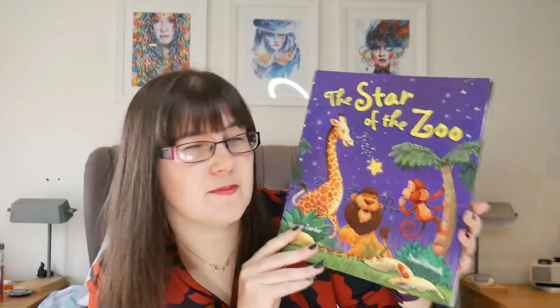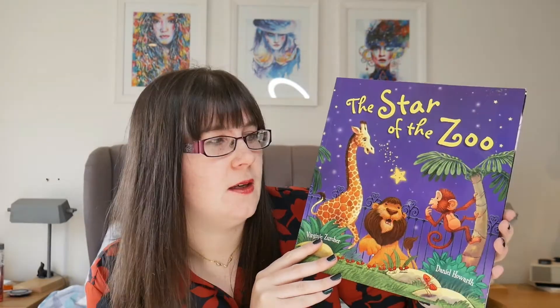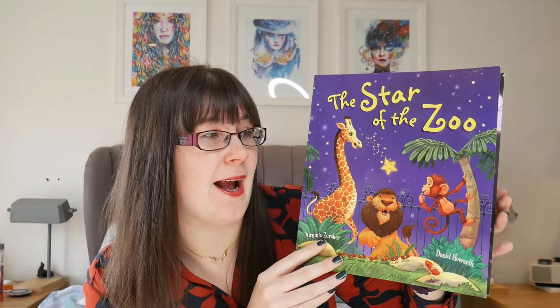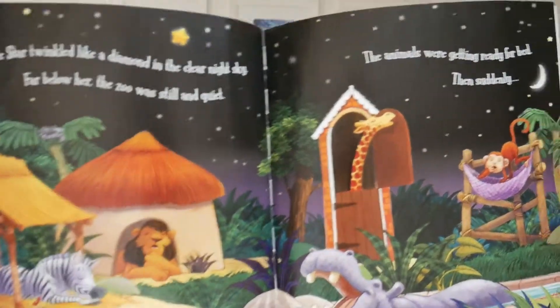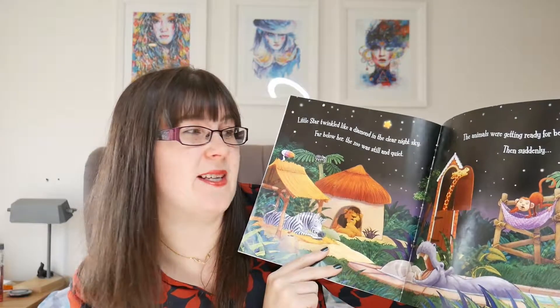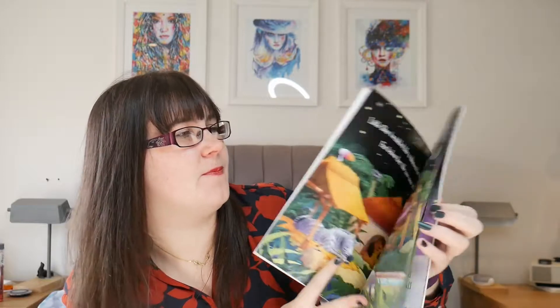Next we have 'The Star of the Zoo' by Virginie Zurcher and Daniel Haworth. Elian is obsessed with this book — we've had it for over a year now and he loves it. It's a cute story of a star falling out of the sky and all the animals in the zoo trying to put her back up. It's got really beautiful illustrations, and he loves to identify the animals. We ask him to point at the lion, the zebra, and so on. It's a story of friendship and teamwork.